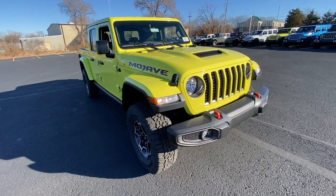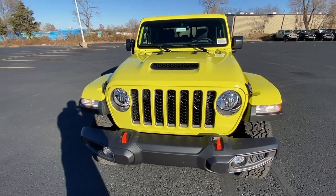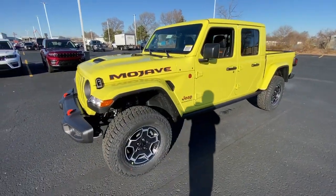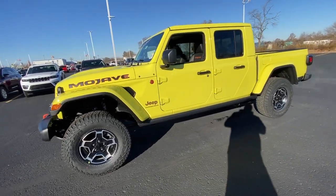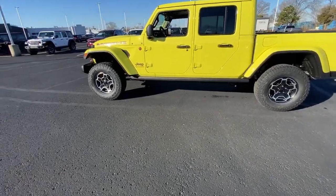Introducing the 2023 Jeep Gladiator. This unapologetically rugged Gladiator is the ultimate trail partner, available with a long list of off-road specific options. This midsize pickup's extended wheelbase offers a smooth ride and roomy rear seating.